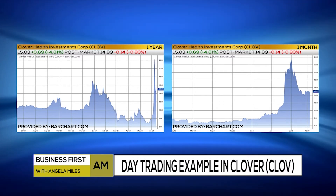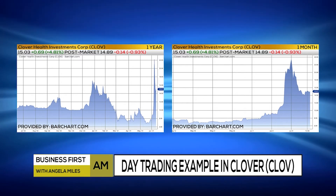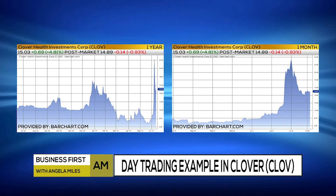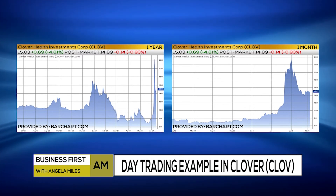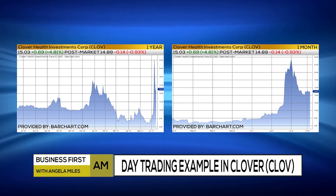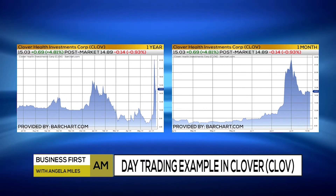For example, late in the week, Clover was trading with a VWAP of about $14.91 — so somewhere around $15. Above $15, you're going to see spikes to the upside because the bulls have overrun the bears. Below $15, you're going to see the opposite thing happen.